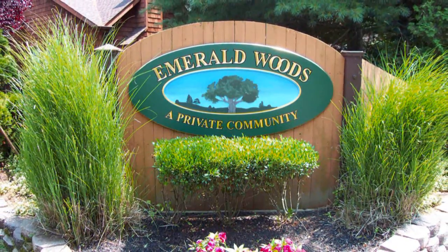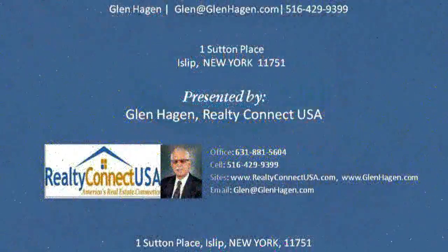Call for an appointment today. Hi, this is Glenn Hagen again. Make sure you call me if you'd like to personally view this fine property. And if you're having a difficult time trying to sell your own home and like the video marketing you've seen here, be sure to give me a call. You'll be glad you did.